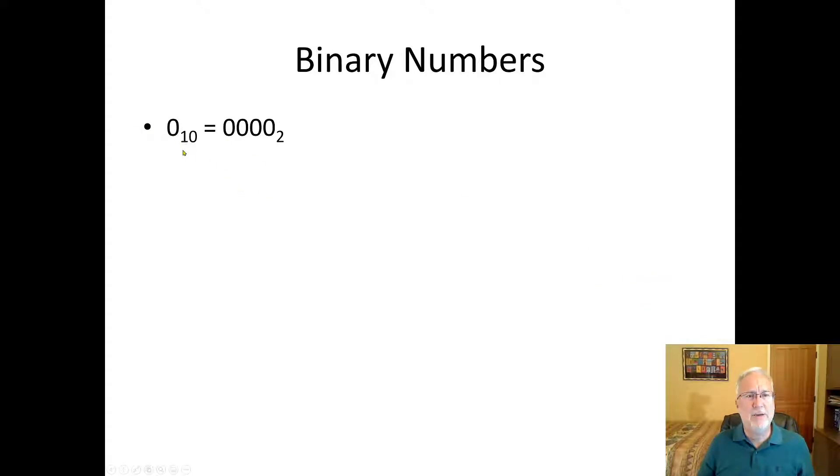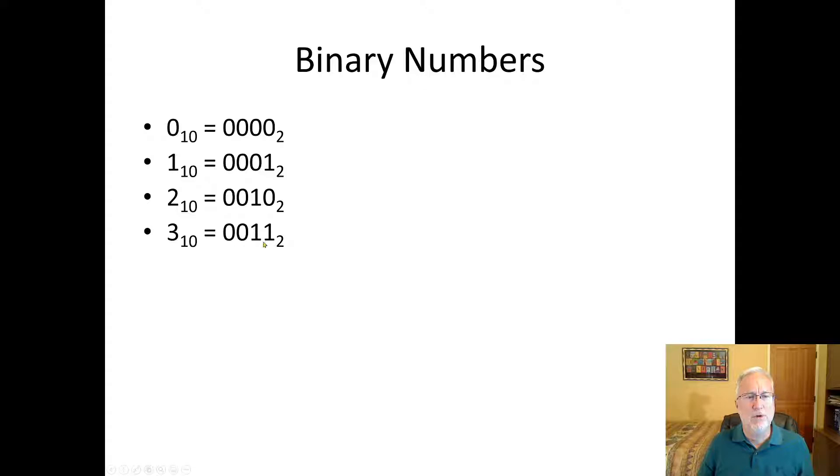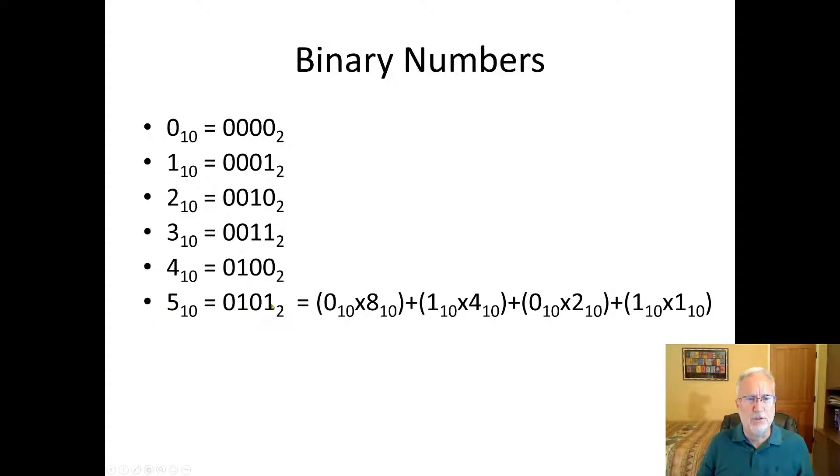Zero in base 10 is zero in base two. One is one. Two — there's no 2 in base two, so it becomes 10. Three adds a 1 to become 11. Four becomes 0100. For five: take the rightmost digit — the place values are 1, 2, 4, 8 — so five is zero eights, one four, zero twos, and one one. That's another way to look at it.